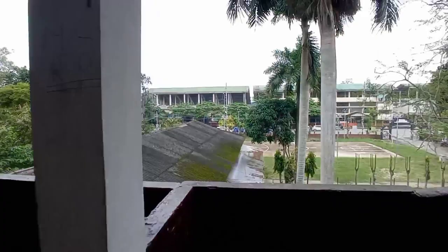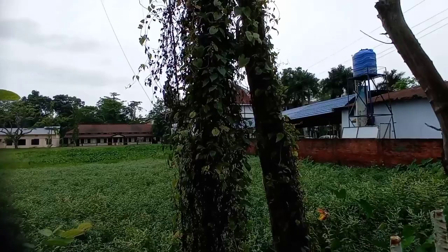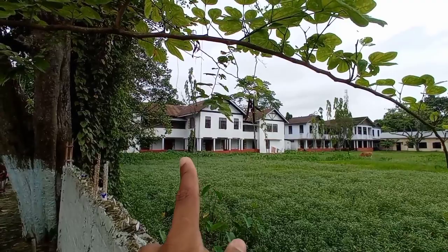So here we are. Here we have our department. Here is the College Boys Hospital and the building.